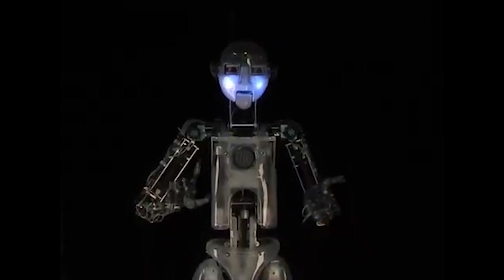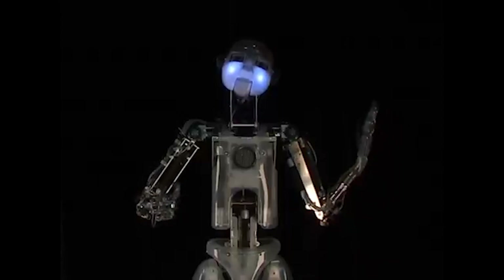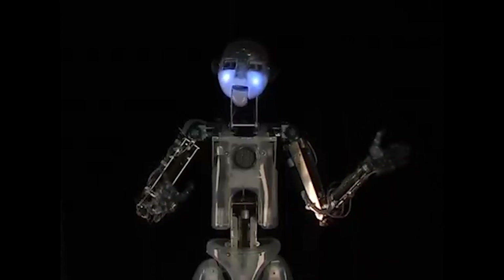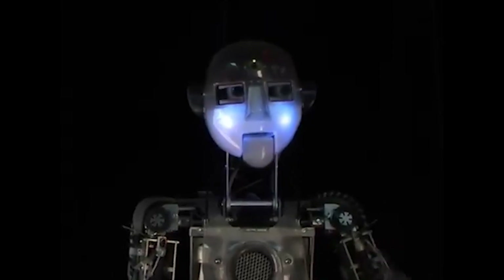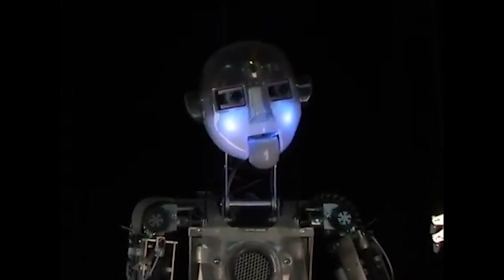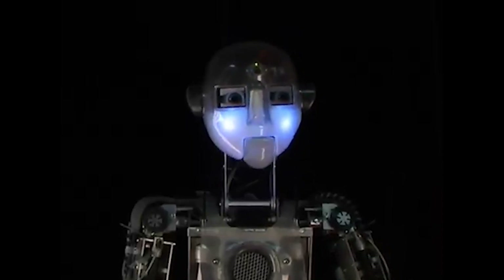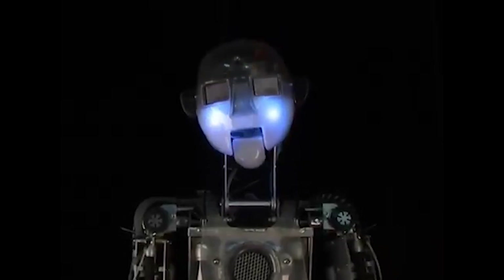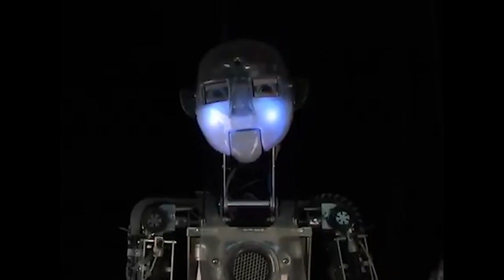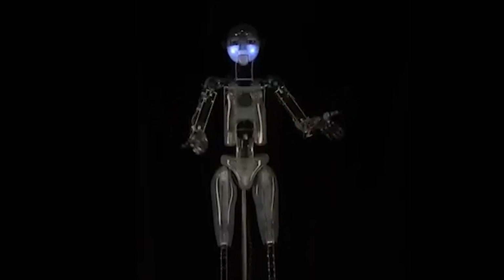RoboThespian is a humanoid robot developed by Engineered Arts, a company based in the UK. It is designed for use in a variety of settings, including museums, trade shows, and events. It features a range of advanced capabilities, including facial expressions, lip syncing, and text-to-speech capabilities. The robot can also be programmed to perform a wide range of actions, such as dancing and other movements. It is known for its realistic appearance and is used to entertain, inform, and educate people in different settings.